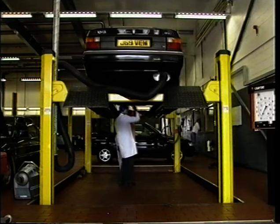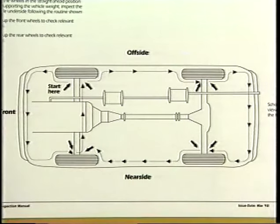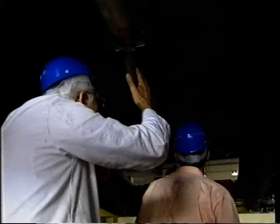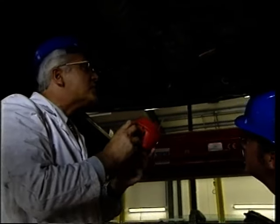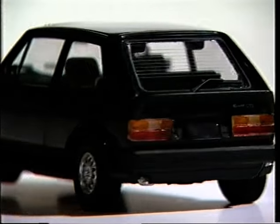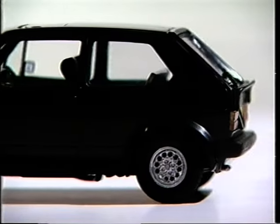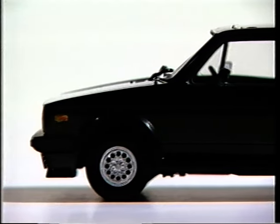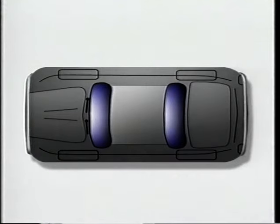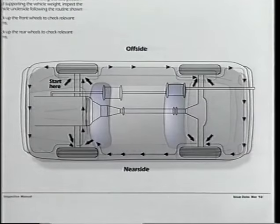This extra little procedure is not exactly what's shown in the manual, but the purpose of it is to enable the checks that are necessary with the engine running to be completed as quickly as possible so that the engine can be shut down and this will minimise pollution. Just as with the vehicle on its wheels, there is a set inspection route underside as well. In the manual's suggested routine under the vehicle, we see a view from above, showing a start point by the offside front wheel.